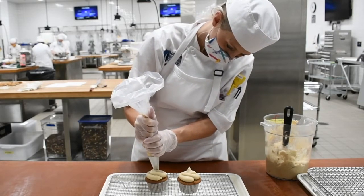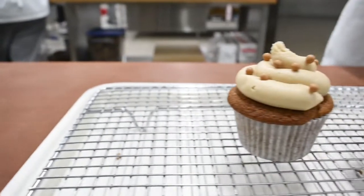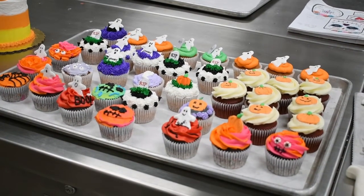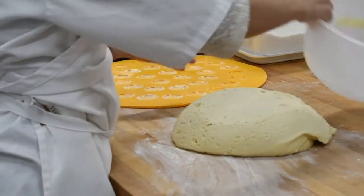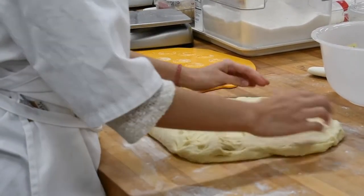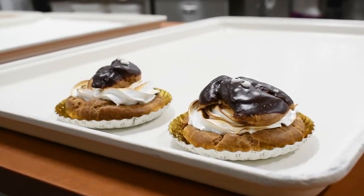Second semester, students will be more involved, as one of their classes directly ties with the store and the functionality of the store — it's also used as a learning experience for them. Right now in first semester, it's more about getting product out. The people who have been at the college or familiar with the store in the past are the most excited, because they know what the bakery has to offer. They're the ones who have been asking students and faculty alike when the store is opening.